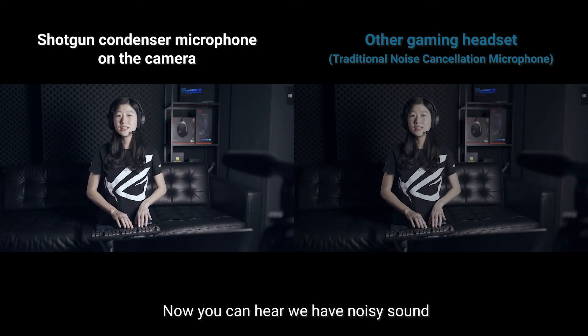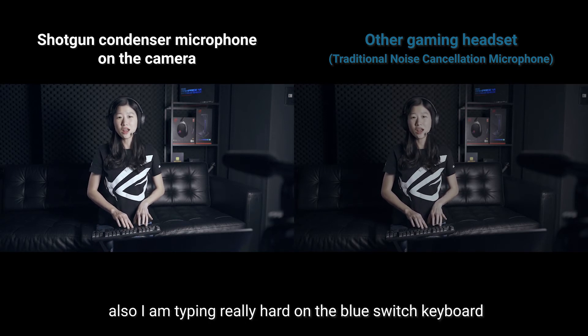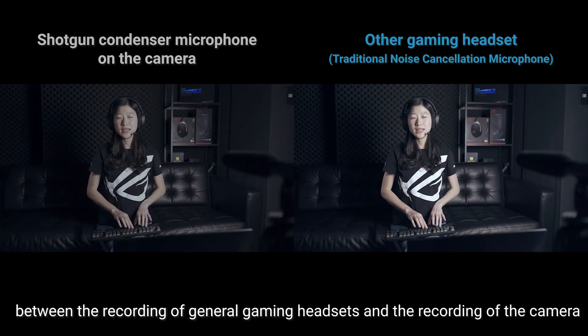Now you can hear we have noisy sound and also very loud background music, and I'm also typing really hard. Here's the difference on the noise cancellation effect between the recording of a general gaming headset and the recording of the camera.